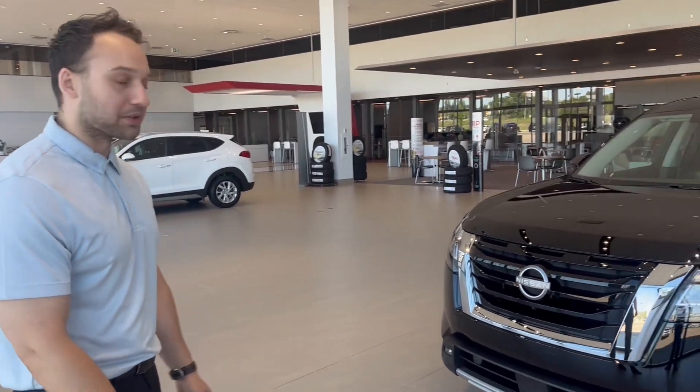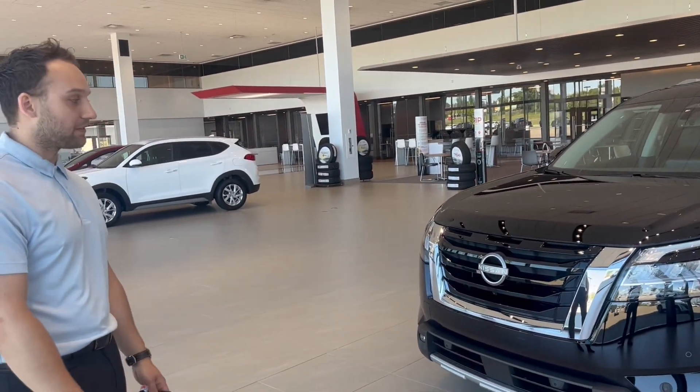Hey Randall, Gregory here from Northside Nissan. I'm one of the sales consultants and I heard that you were inquiring about our 2023 Nissan Pathfinder SL.